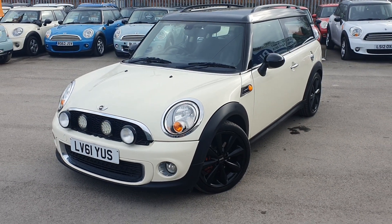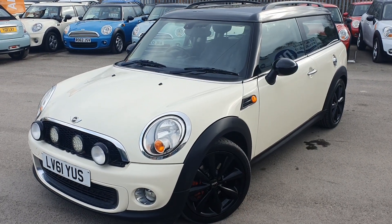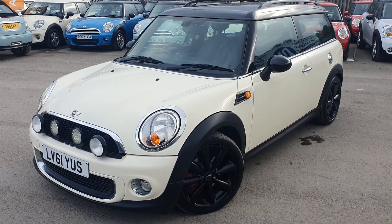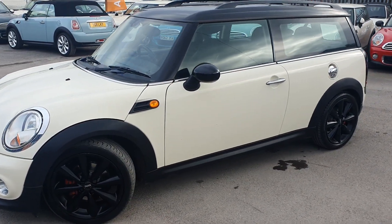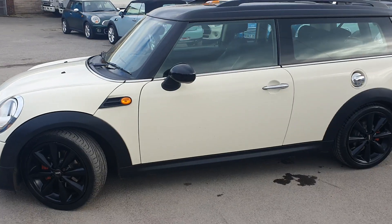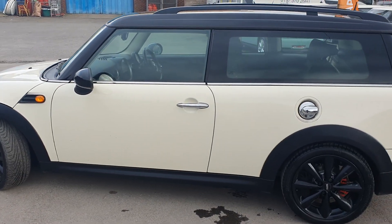Hello and welcome to Western Motorhub. Thank you for taking the time to view this Mini Cooper Clubman. It is on an automatic gearbox as well, which is a bit of a rarity, but it is in excellent condition inside and out. It's on a 61 plate, so late 2011, and has done 76,000 miles.